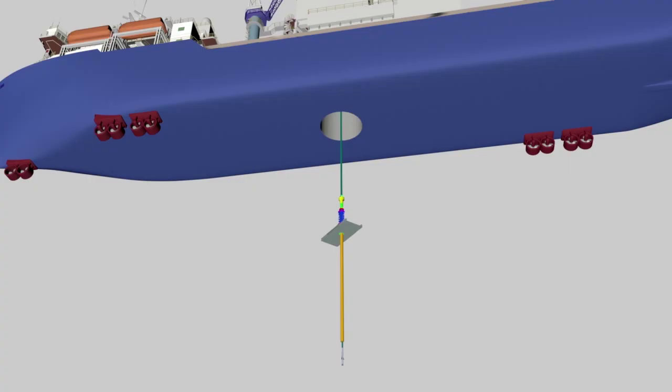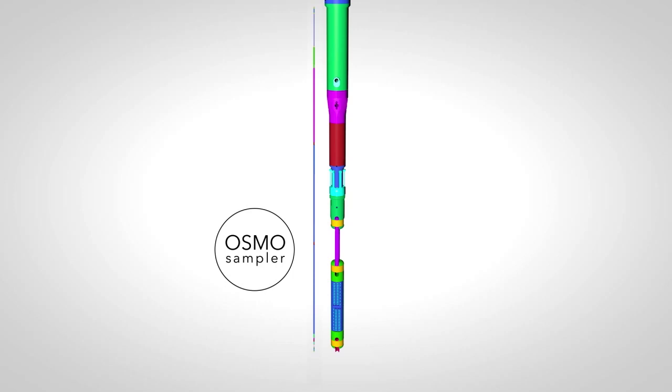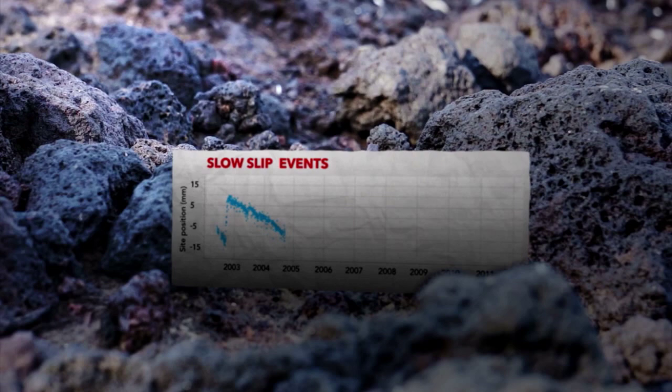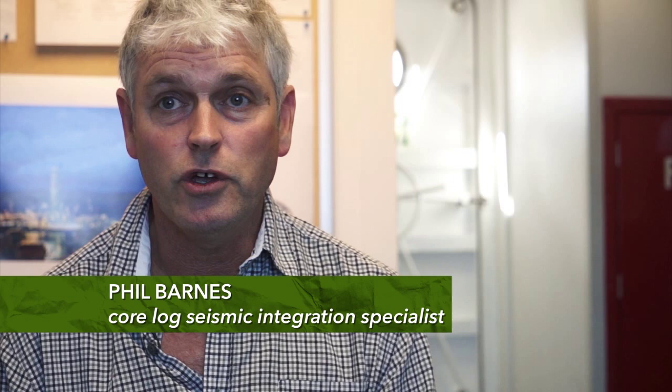These slow-slip events occur more slowly over a period of weeks to months. The second reason we're here is to install monitoring equipment that will collect data over a roughly five-year period, from now until 2022 or 2023, to understand over time what happens as stresses and strains build up and then are released over the course of what we call the slow-slip cycle. This expedition is the first IODP science expedition ever to study the concept of slow-slip on subduction faults.